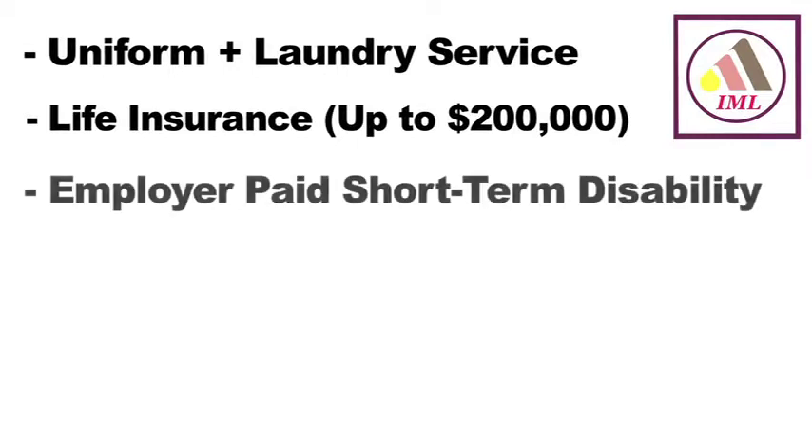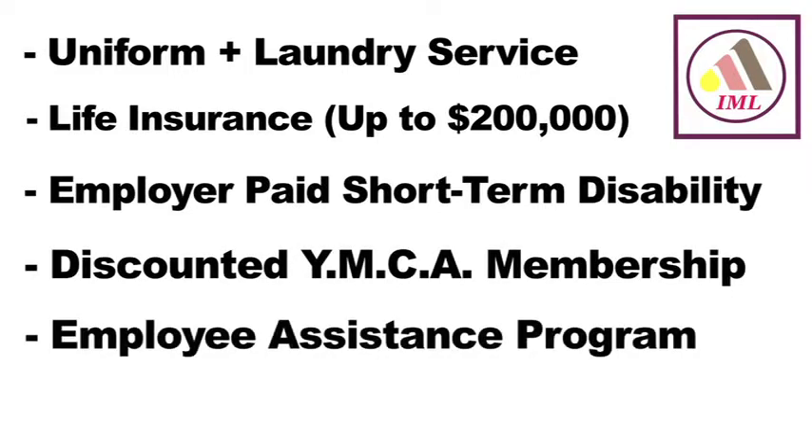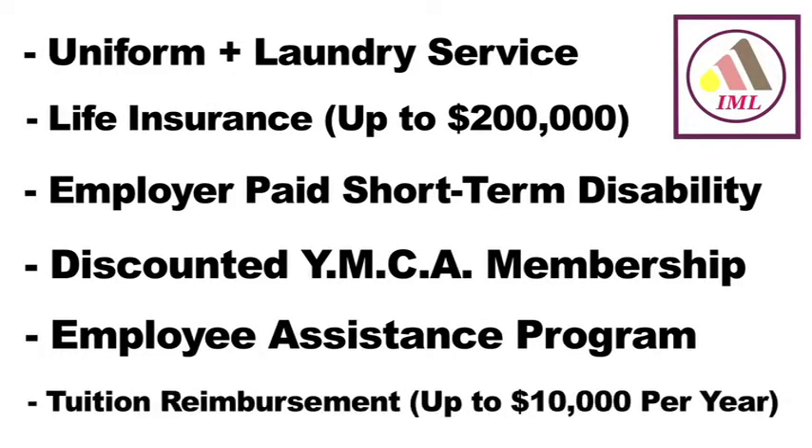Additional benefits include a uniform with laundry service provided twice a week, employer paid life insurance equal to twice your base pay up to $200,000, employer paid short-term disability, discounted YMCA membership, an employee assistance program for legal and life situational needs up to 3 visits at no cost, and up to $10,000 a year for tuition reimbursement.